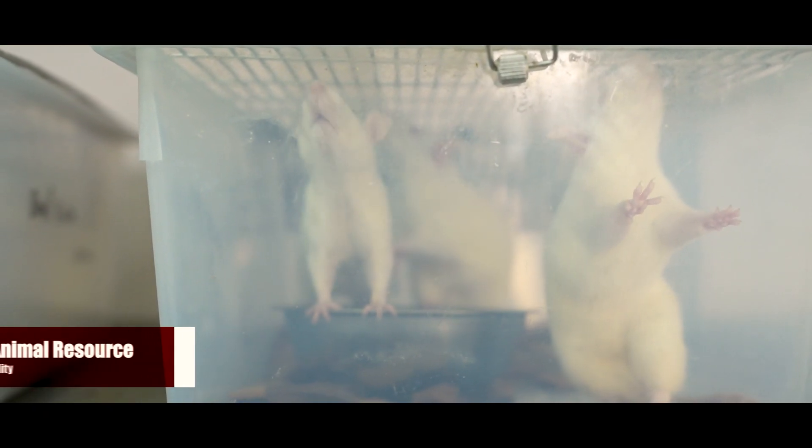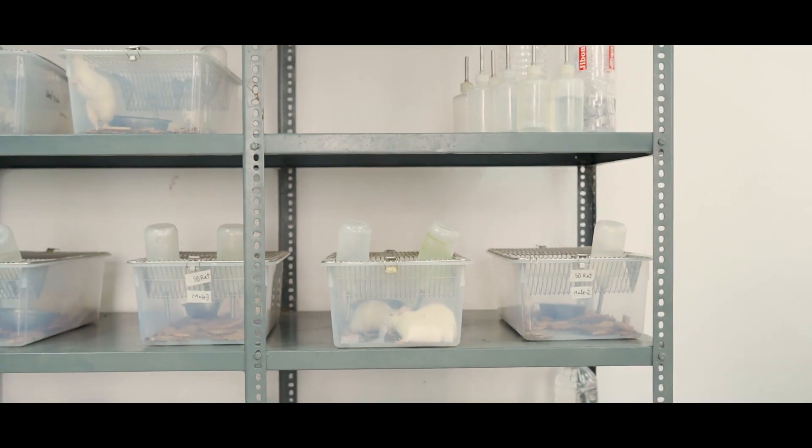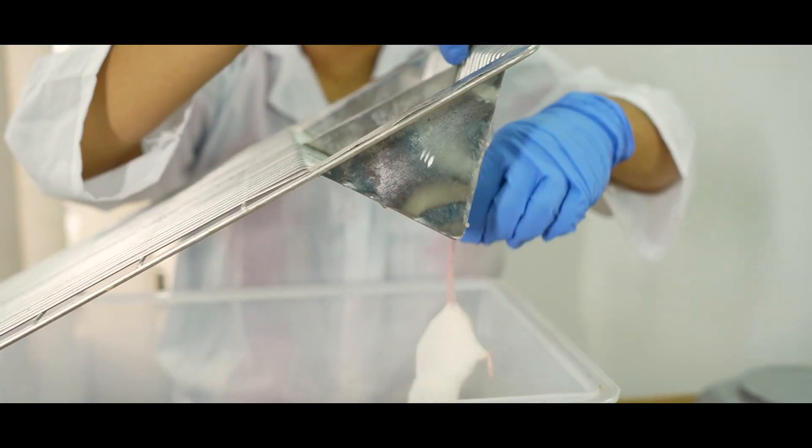We have an animal resource facility with mice and rat colonies where the animals are kept under a strictly controlled environment for pre-clinical research.